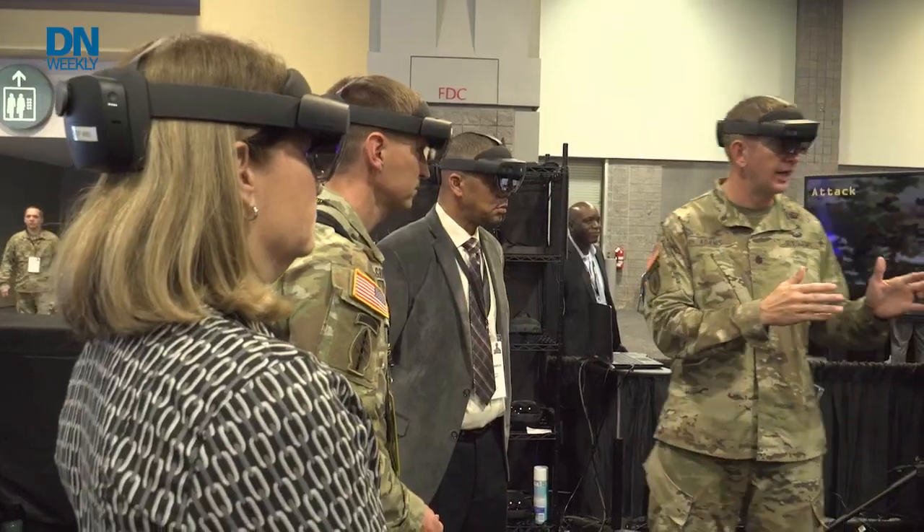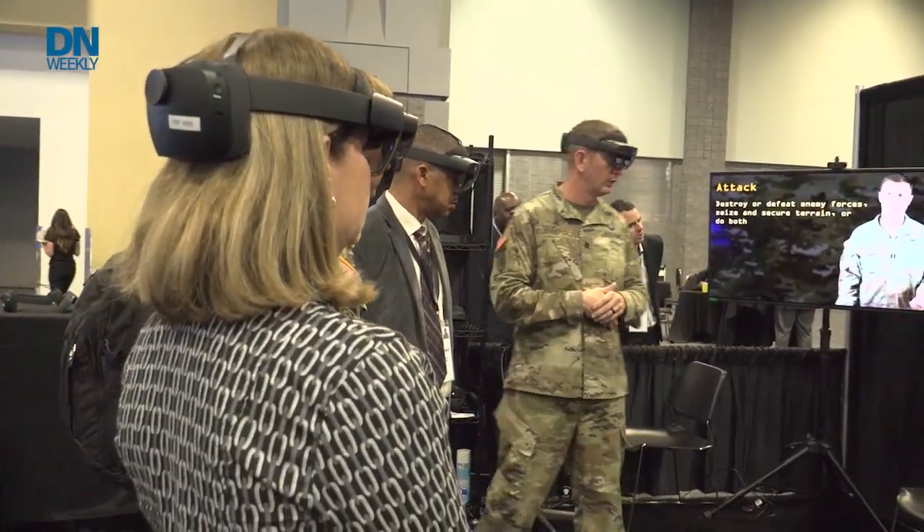I'm here at the Combined Arms Center booth associated with the United States Army's annual show. They're showcasing Field Manual 3.0. The paper publication is important — it's got a lot of great material, and we've been waiting a while for this doctrine.